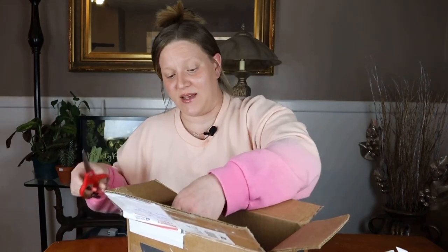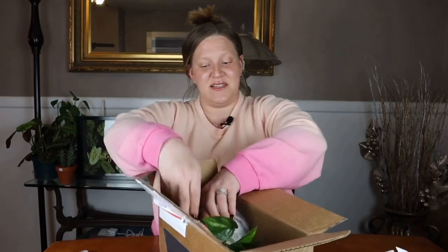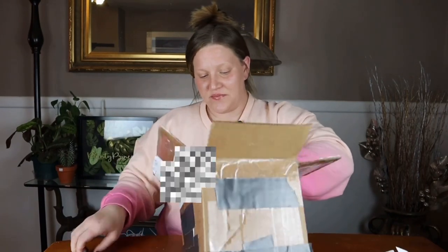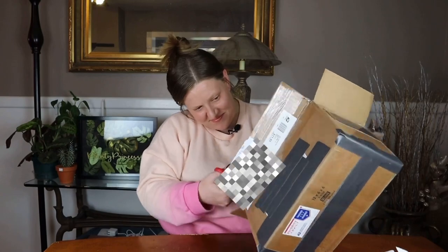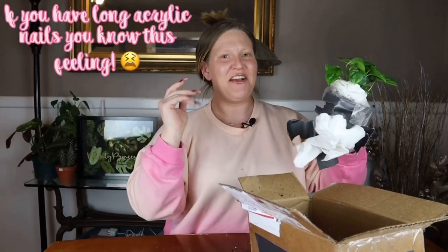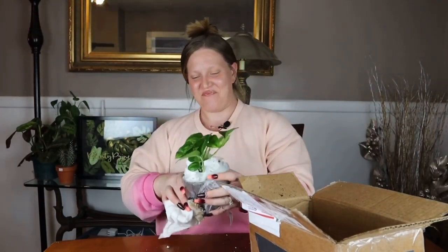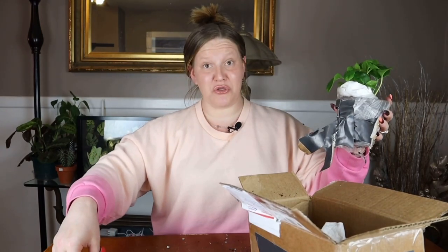Definitely did a good packing job, that's for sure — my plant was not going anywhere. You packaged this so well! Okay, man, that is some strong, strong duct tape.